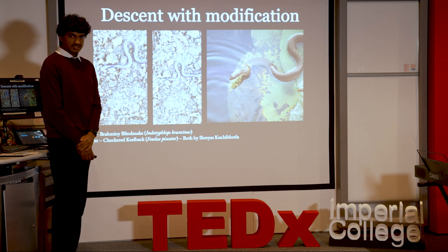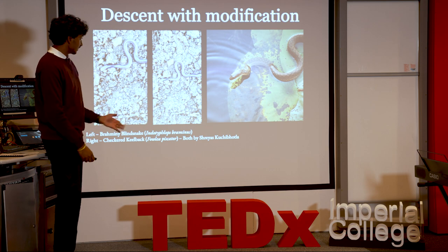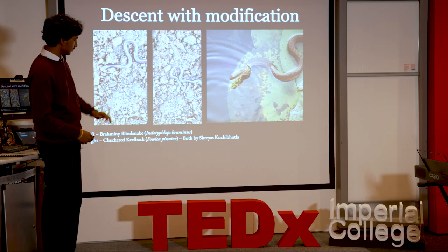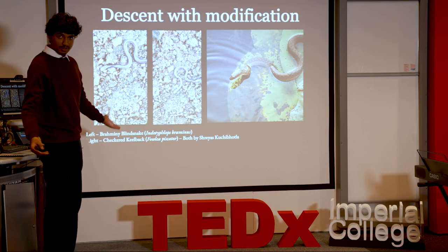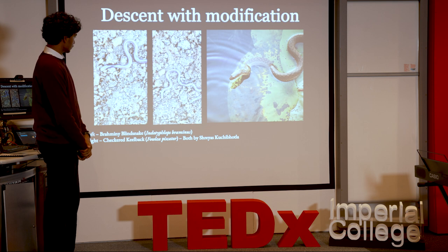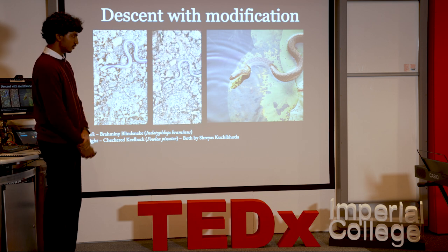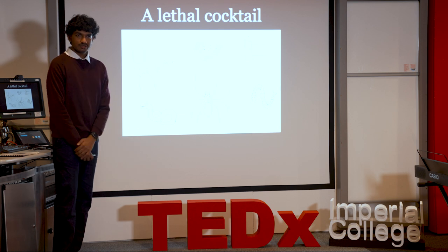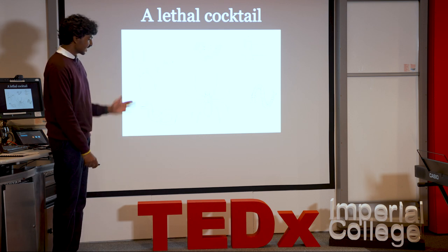Darwin's concept of descent with modification is never more clear than with snakes. You've got this creature which many of you would have thought was a worm at first glance, and you've got giant pythons 8 to 10 meters long, and in the middle all sorts of different forms. So why are we really scared of these glorified ropes? We're scared of them because of venom.